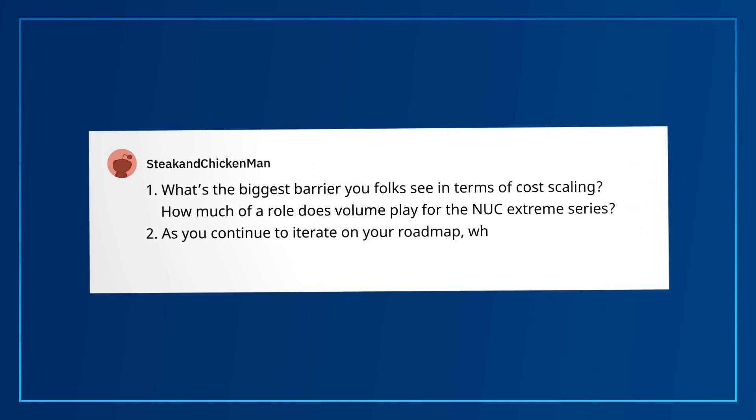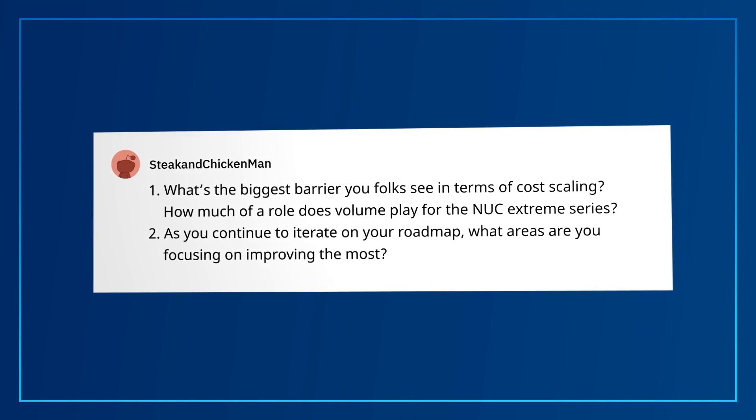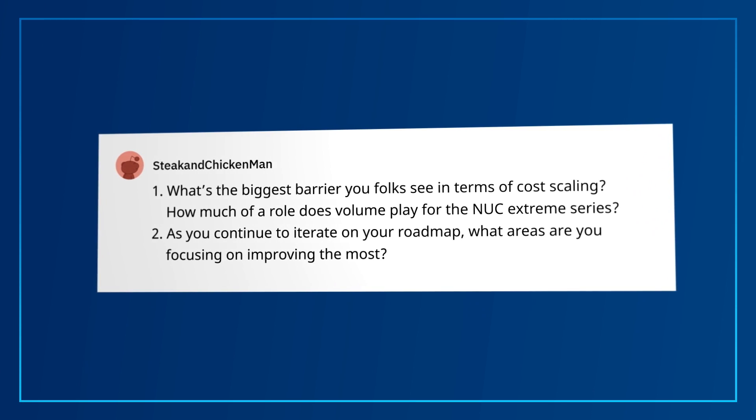You also asked: as you continue to iterate on your roadmap, what areas are you focusing on improving most? The answer: continue pushing the performance for small form factor gaming rigs, including support for discrete graphics cards.